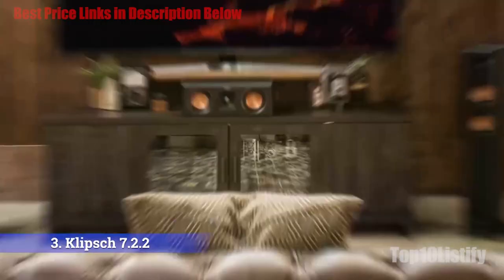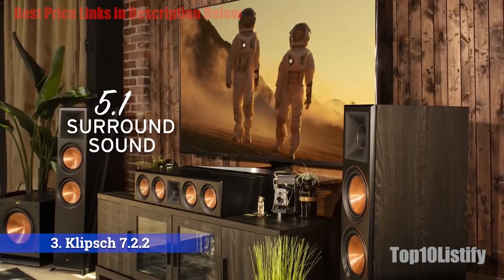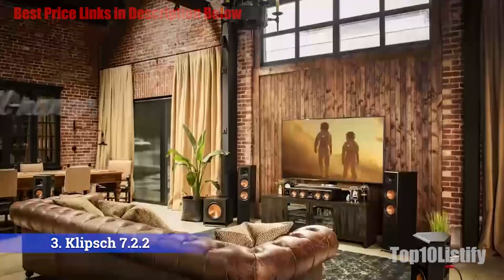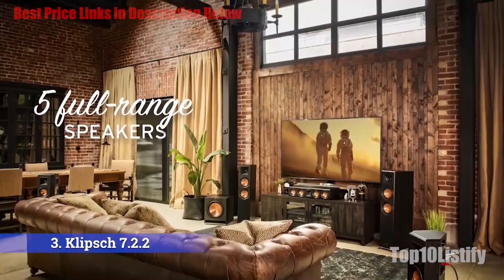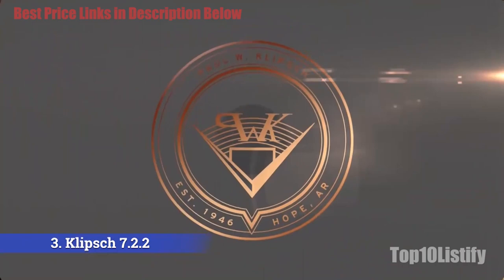Number 3: Klipsch 722. Two historic, world-class audio pioneers — one known for spectacular, go-big-or-go-home sound and beautiful cabinetry, the other for best-in-class amplification and leading-edge technology. Between them, two legends: Saul Marantz and Paul Klipsch. Over 100 years of experience and every award in the book. Welcome to the best surround sound of all worlds.